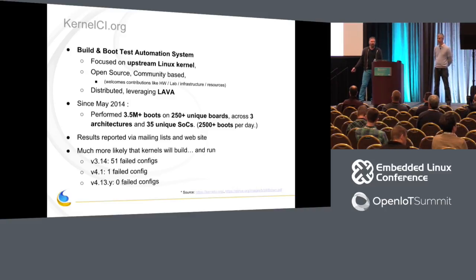KernelCI.org is mainly distributed — there are about 10 different labs around the world, each with a handful of boards, contributing to the project. Results are reported on the website, and there's also a mailing list. The target audience has been kernel developers and maintainers who want to see if a change to some subsystem is still working on mainline across a bunch of different boards. Previous ELC talks on kernelci.org are in the archives as well.